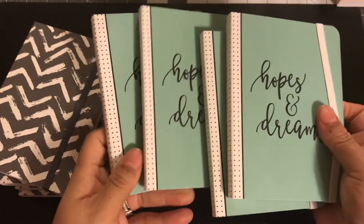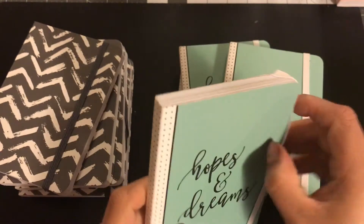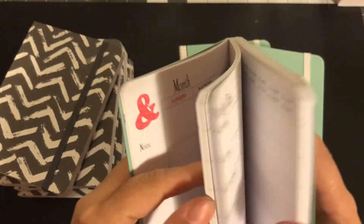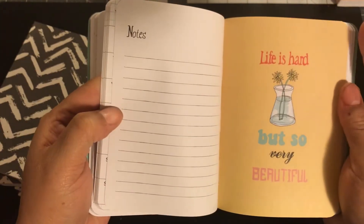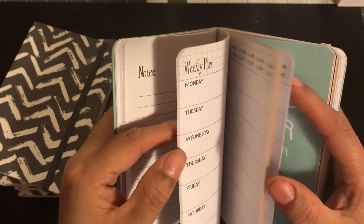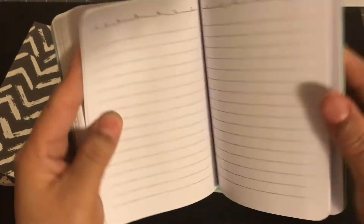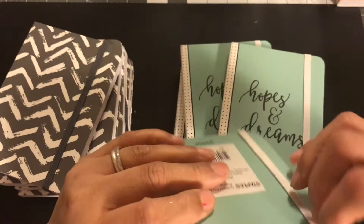This is the 'Hopes and Dreams' one. I paid $2 for all four of these, because they were 50 cents each. This one has a white band — I like this one a lot. It has the 'this book belongs to' page again, the calendar, and the weekly that looks the same. Oh, they have some different pages — this one says 'nobody sees the world quite like you do,' so the dashboards are a little bit different. This one says 'life is hard, but so very beautiful.' It says 'don't let anyone dim your sparkle' — that's a good saying. And then it has note pages in the back. This one has the same pocket. So they all come with pockets in the back.